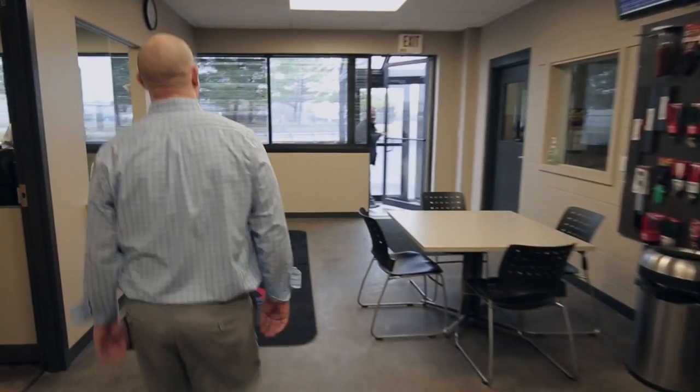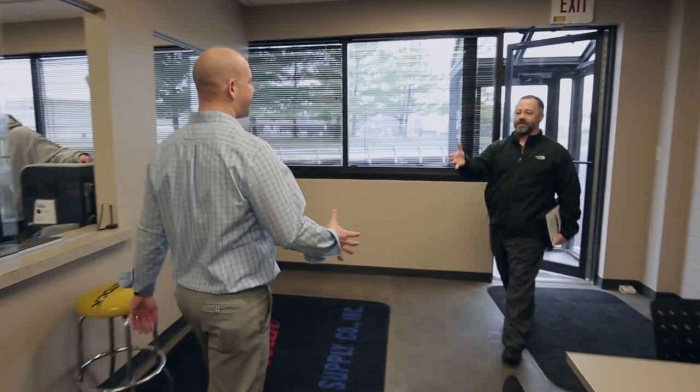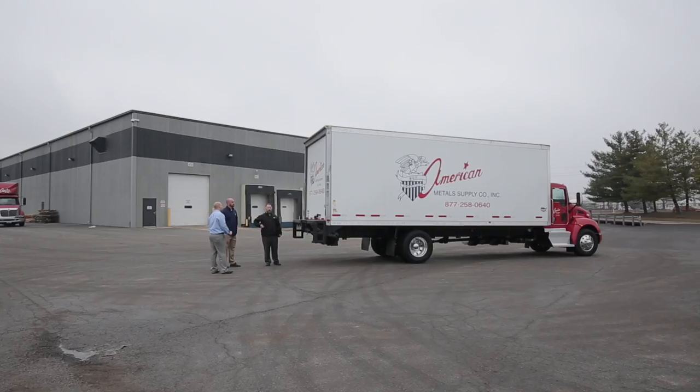During this purchase process, we were introduced to Wabash National through our truck dealer. Thankfully, we were introduced to the salesperson that knew and understood the business to the point where I didn't have to explain any of my concerns. He knew them before I had to say them.